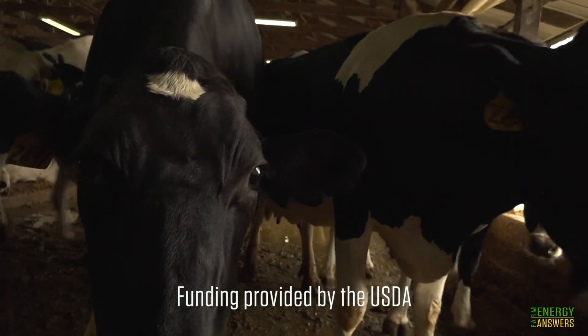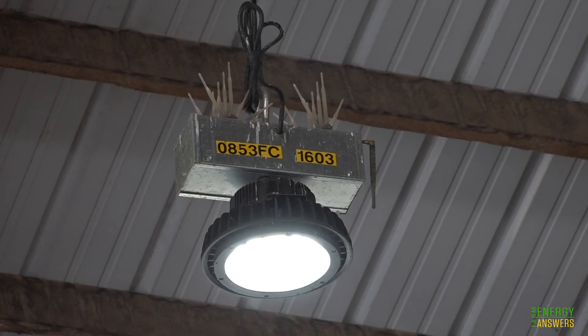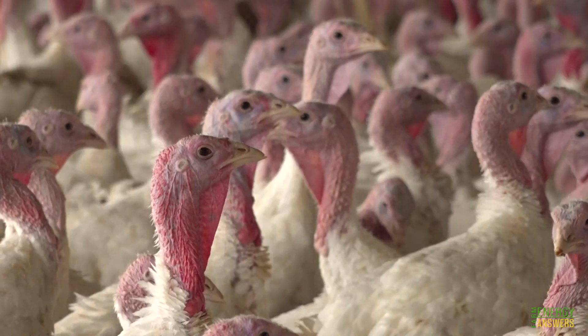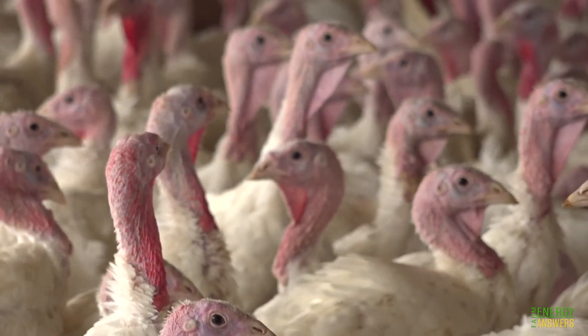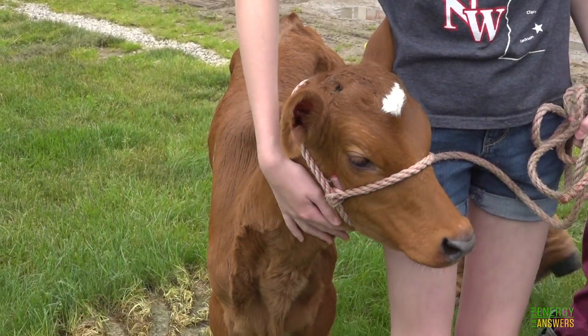Lighting in agriculture is a major energy cost, especially for enclosed production operations. Updating to LED lighting is one of the largest potential energy savings for farm operations. It can also improve production, worker safety, and the overall well-being of plants and animals.